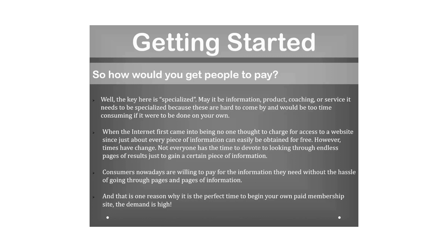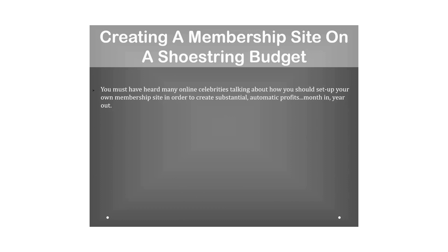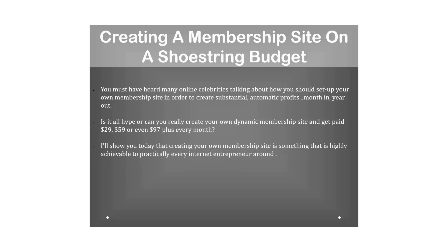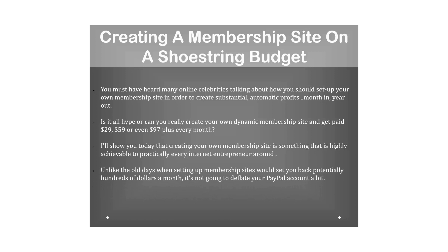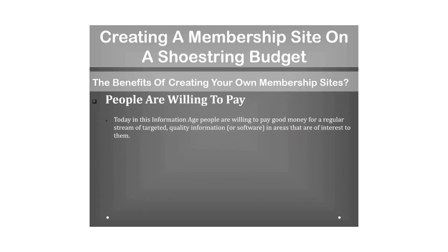That is one reason why it is the perfect time to begin your own paid membership site — the demand is high. Creating a membership site on a shoestring budget: you may have heard online celebrities talk about setting up membership sites to create substantial automatic profits month in, year out. Can you really create your own dynamic membership site and get paid $29, $59, or even $97 or more every month?